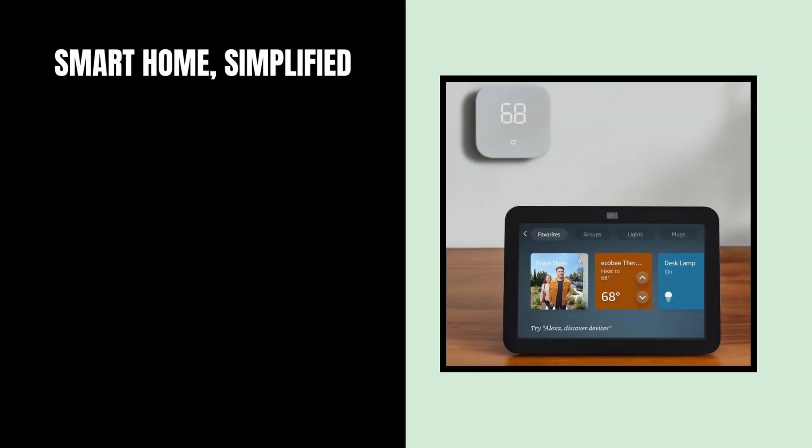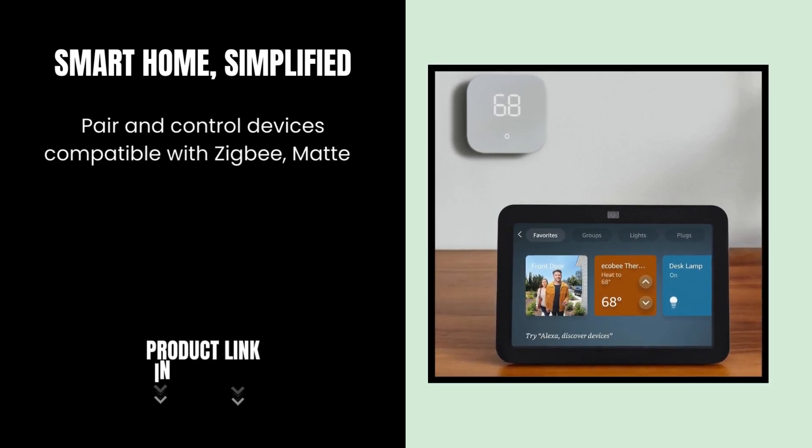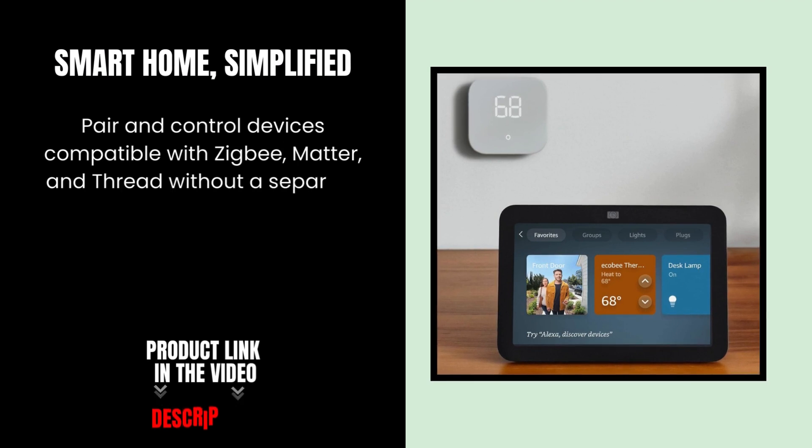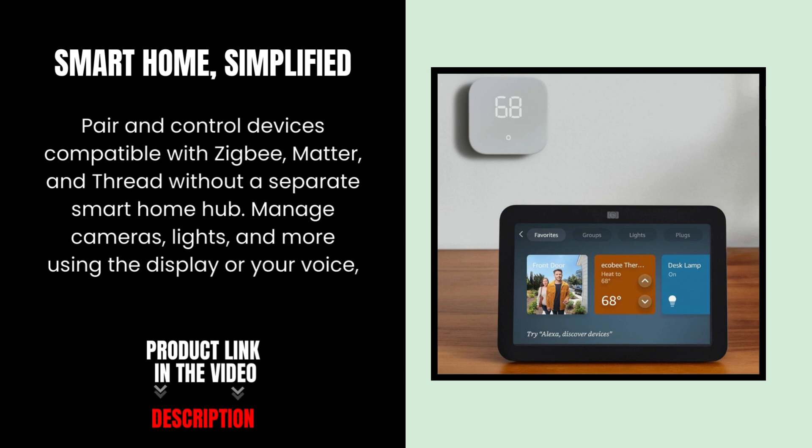Smart Home Simplified — pair and control devices compatible with Zigbee, Matter, and Thread without a separate smart home hub. Manage cameras, lights, and more using the display, your voice, or activate routines via motion.